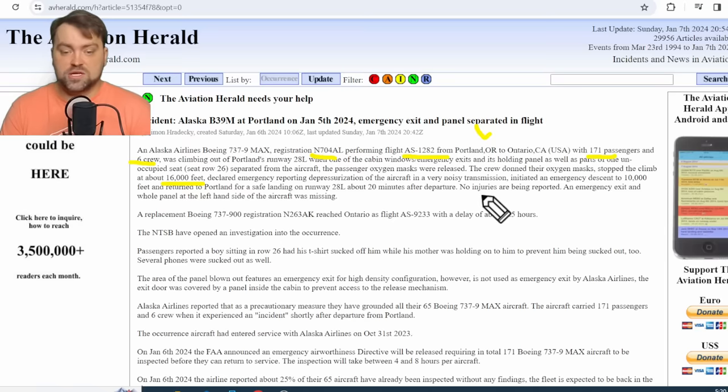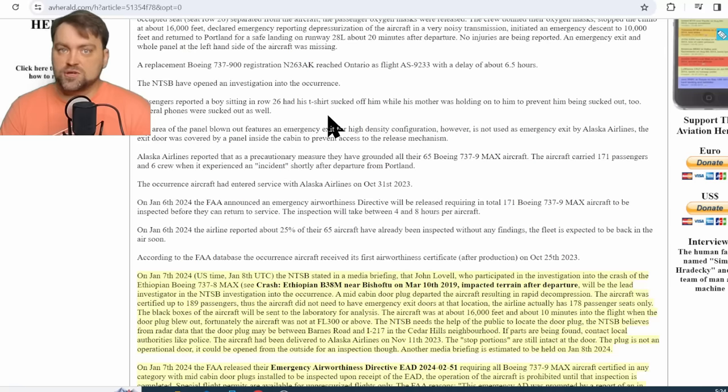They came back down to Portland, performing a safe landing in around 20 minutes after departure — everything was done very fast. As a replacement, the airline put a Boeing 737 NG, specifically a Boeing 737-900, on the route to Ontario with a delay. There is actually no significant difference in the fuselage construction of those airplanes, especially concerning the emergency exit doors.